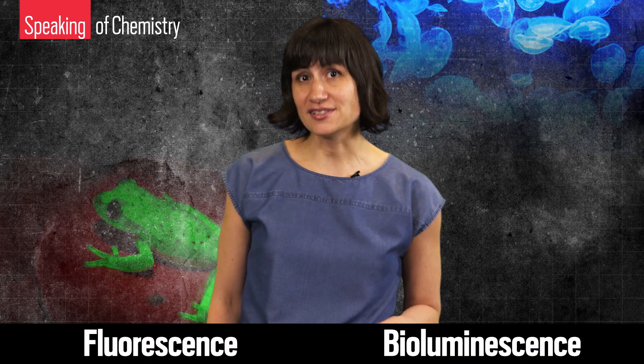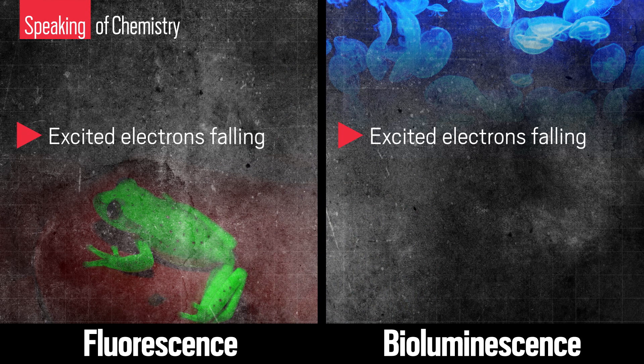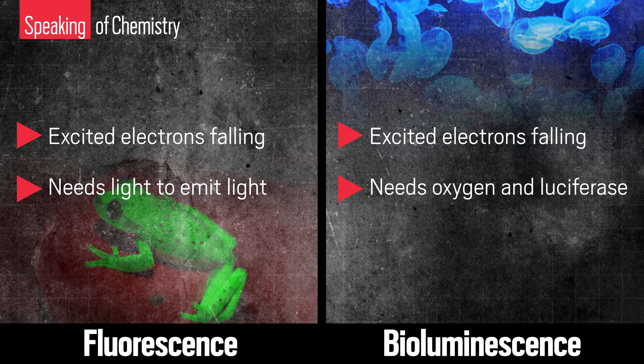To recap: in both fluorescence and bioluminescence, light is emitted when an excited molecule's electrons calm down. The major difference is that with fluorescence, you also need to start with a little bit of light to emit light. With bioluminescence, you need oxygen, an enzyme, and some nifty chemistry to glow. And some creatures have the enviable ability to do both.